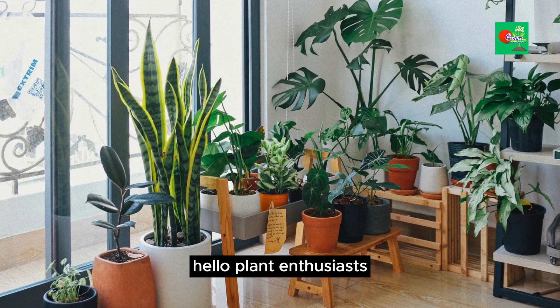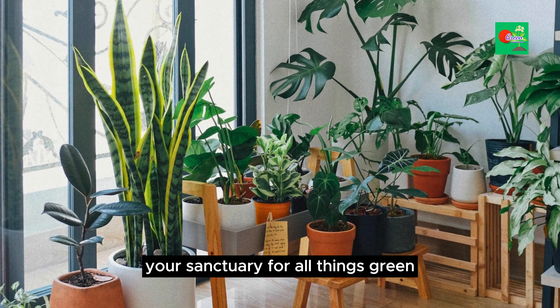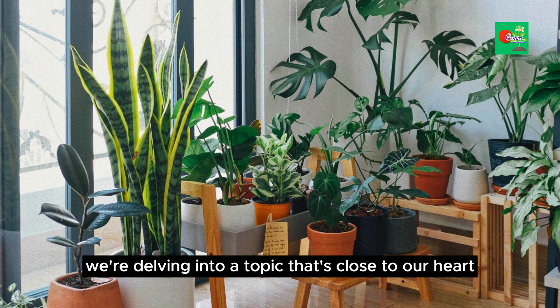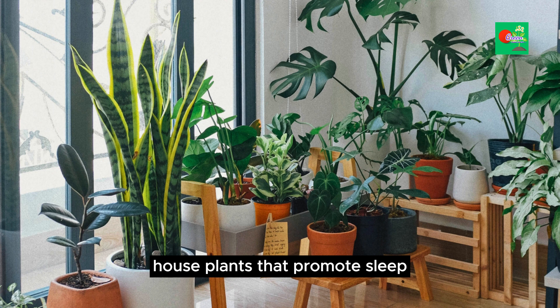Hello, plant enthusiasts. Welcome back to Green Haven Grows, your sanctuary for all things green and serene. Today we're delving into a topic that's close to our heart — vital houseplants that promote sleep. Let's create a dreamy, restful atmosphere together.